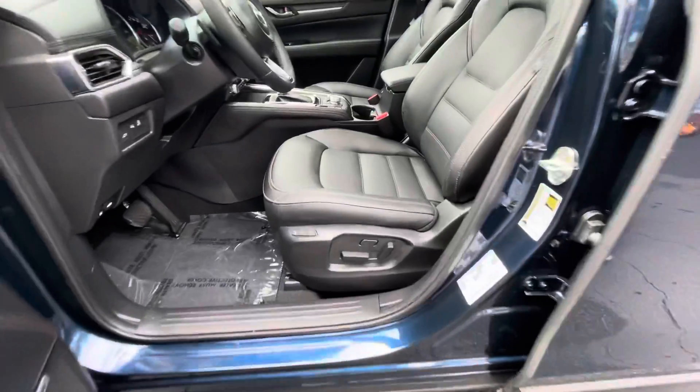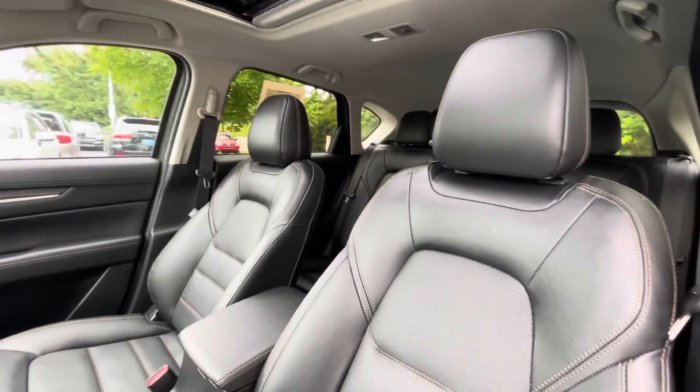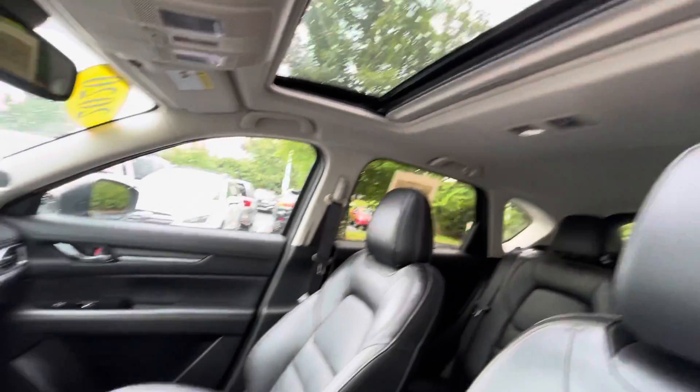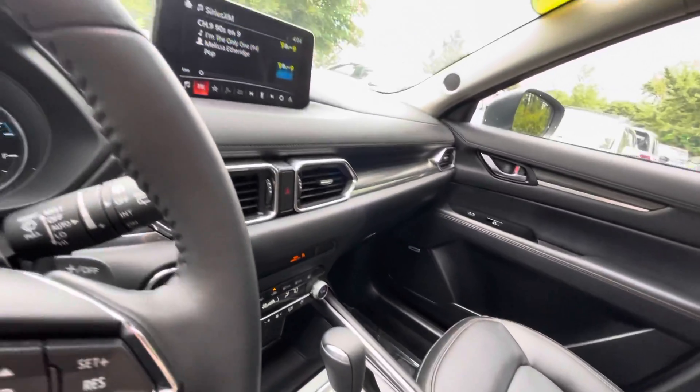You have genuine Napa leather seating, cruise control, adaptive cruise control, blind spot monitoring, rear traffic alert. It does have a heads-up display, which a lot of people do like.